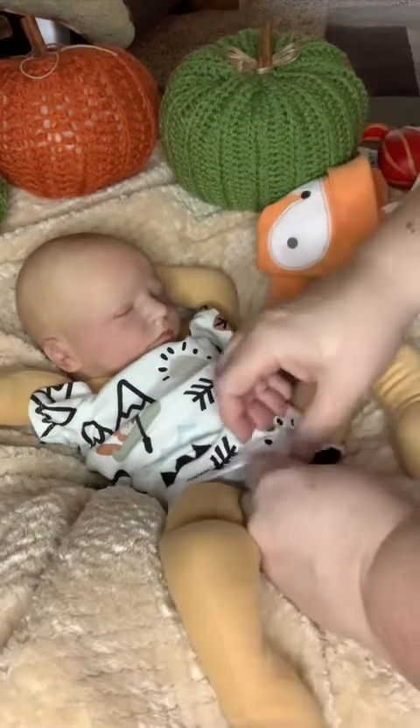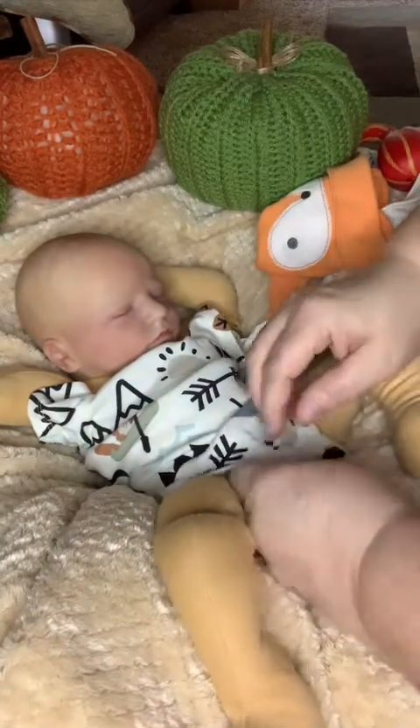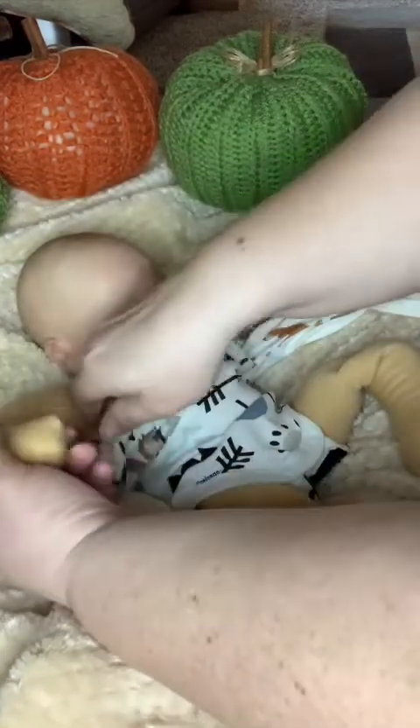I keep getting babies, and I'm always like, 'Oh, I'm going to sleep with this one, this will be my cuddle baby, my sleepy baby,' but then no — it's too much of a work of art to sleep with.